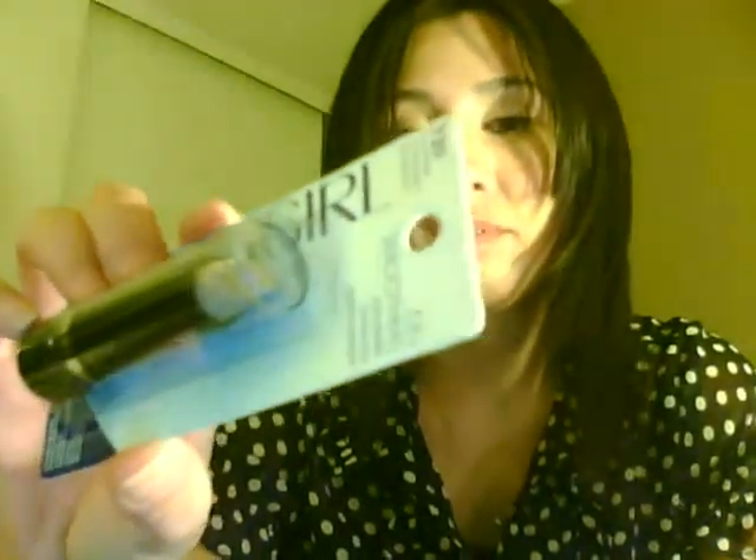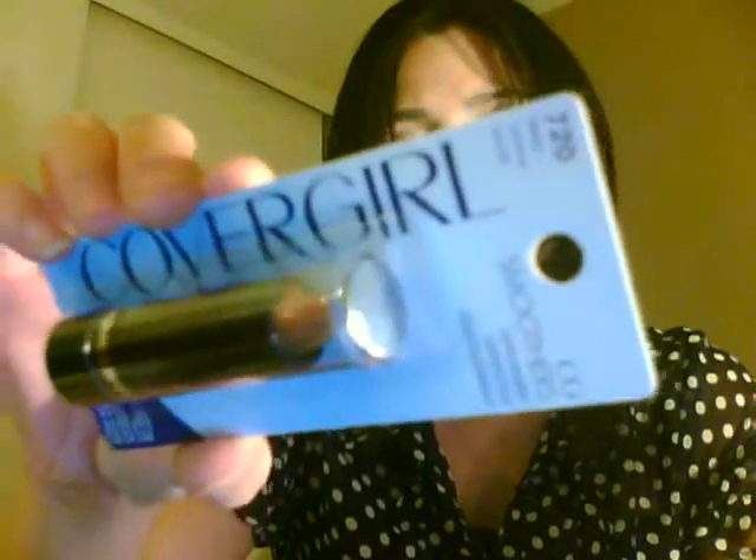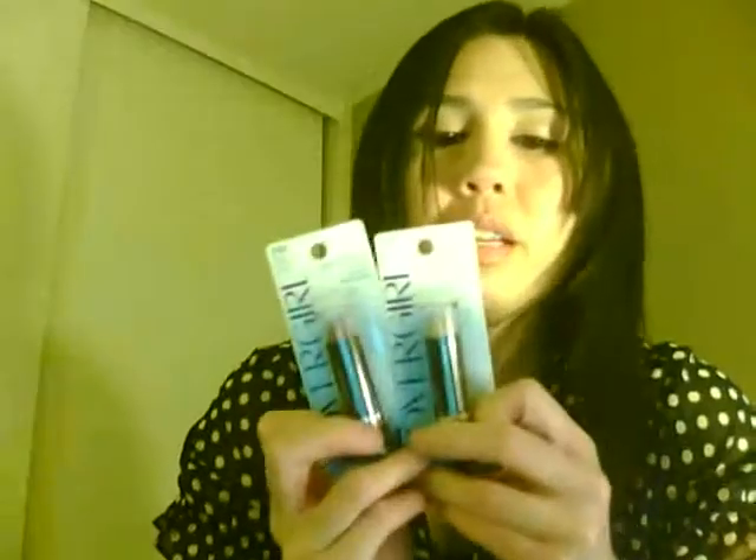I also got two CoverGirl Concealer Correctors. I have one in Neutralizer color - it's just a really light flesh tone color. And then I've got a dark color as well, called Deep. What I think I'm going to do with these two is somehow make a concealer palette so that I can mix the colors, and that way it'll be a little bit easier for me when I'm working on clients. These are only a dollar.